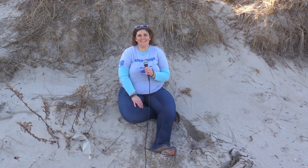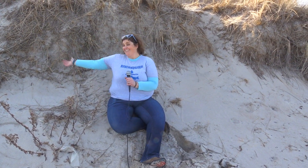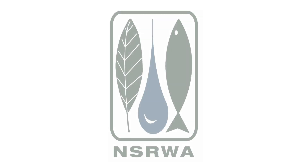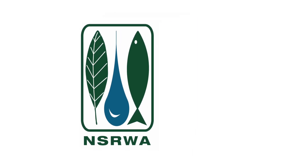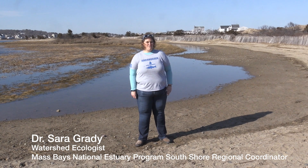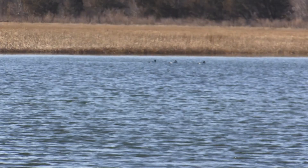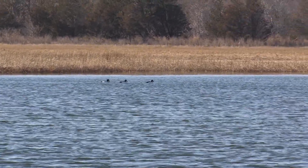Hi, this is Sarah Grady, NSRWA watershed ecologist and Massachusetts Bay's National Estuary Program South Shore Regional Coordinator, and I'm in the dunes! The NSRWA is a non-profit environmental organization on the South Shore dedicated to protecting and restoring the North and South rivers in their watersheds.